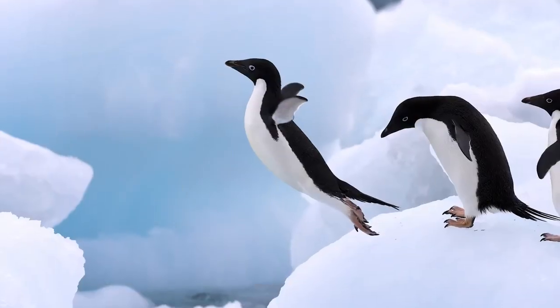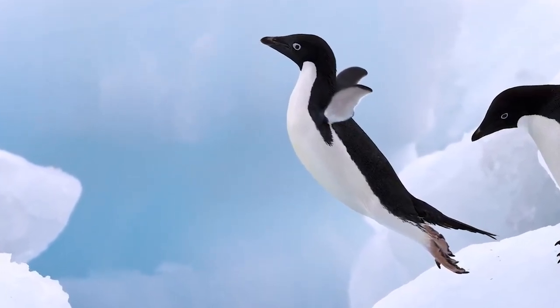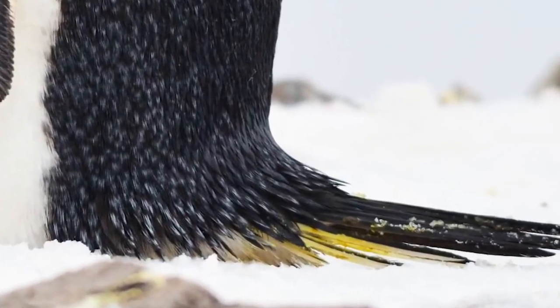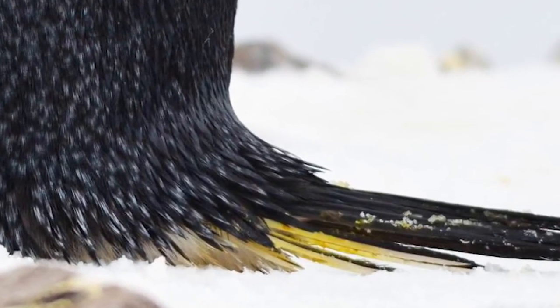Adelie penguins are one of the three species of brush-tailed penguins, along with the chinstrap and gentoo penguins. Members of this genus have short, wedge-shaped tails with 14 to 18 stiff tail feathers. They are known to rock back on their heel and prop themselves up on land utilizing their tail feathers.